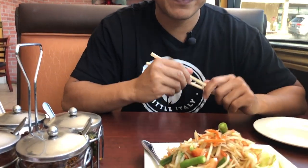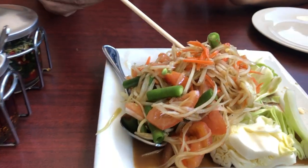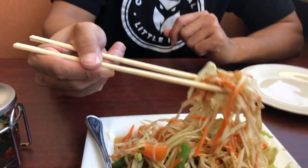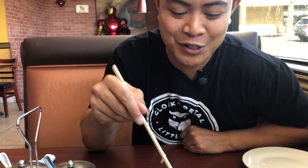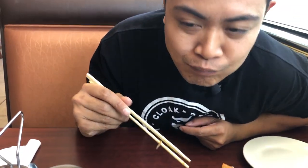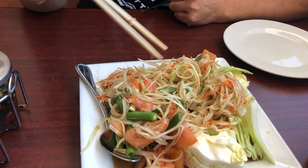We just got the papaya salad, lao style. Wow, you can really smell the fish sauce in there. They did mention it was going to be a little bit fishy, but I'm okay with fish sauce. Let's just go right in. Very fishy — really rich umami flavor. You can get that heat right at the end.